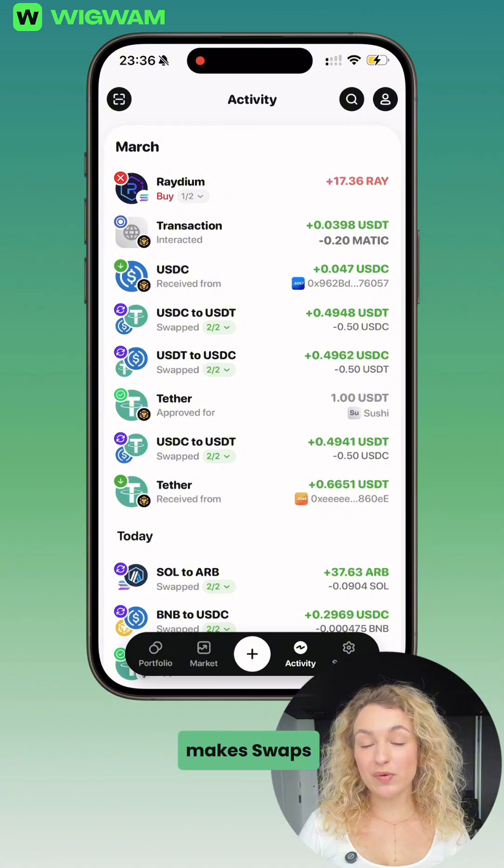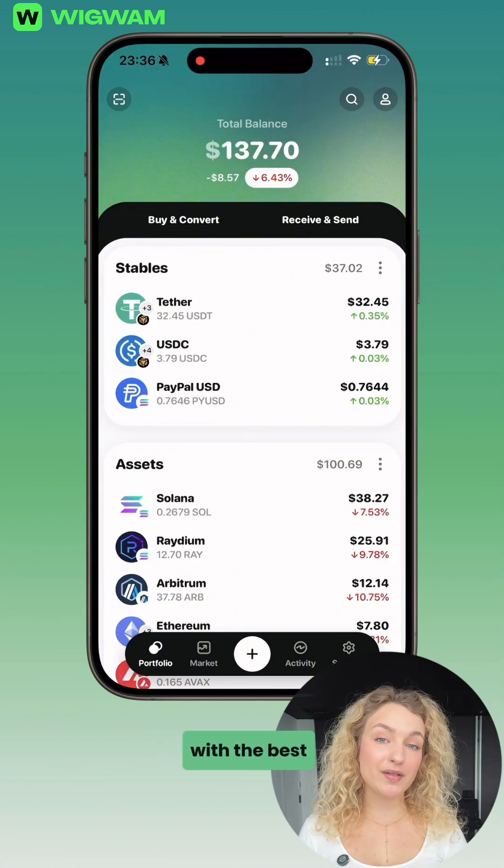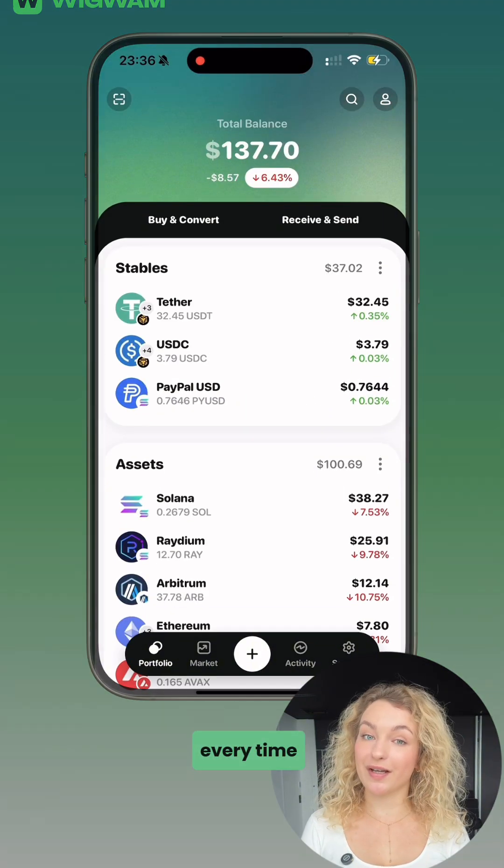Wigwam makes swaps fast, simple, and reliable, with the best route chosen for you every time.